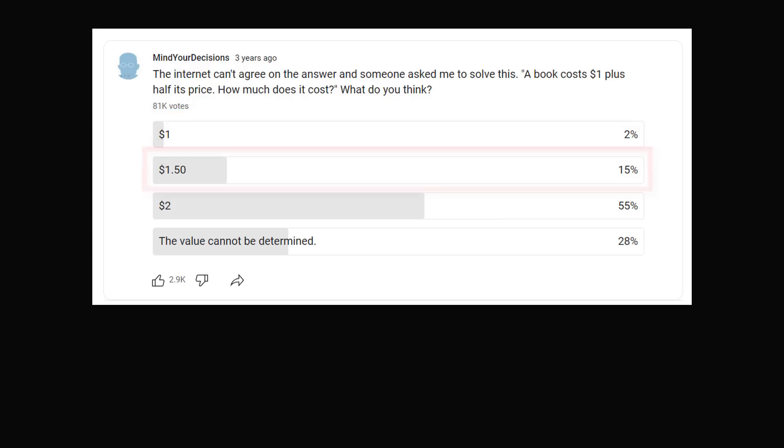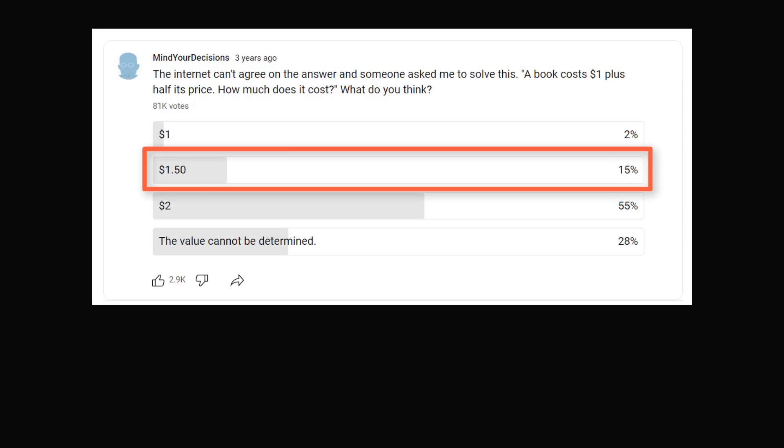Now what about $1.50? This is a common mistake. Many people might write the equation that a book costs $1 plus half its price, then translate that into b is equal to 1 plus 1 over 2, mistaking that 1 as the price. So you would get that b is equal to $1.50.